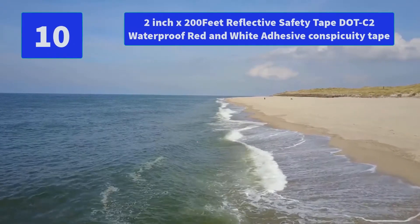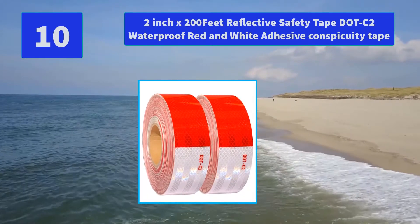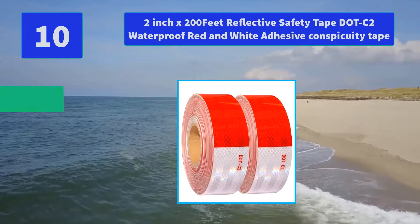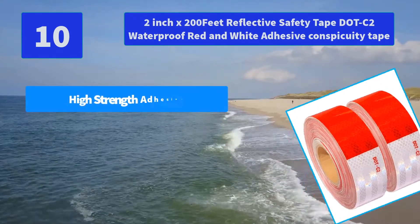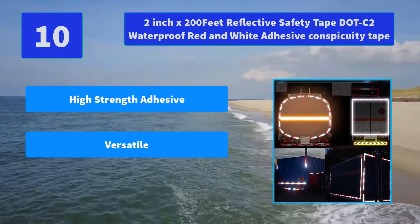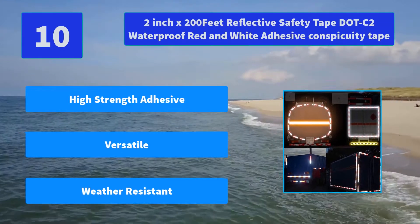Number 10: 2 inch by 200 feet Reflective Safety Tape — C2 Waterproof Red and White Adhesive Conspicuity Tape. The surface is equipped with a highly visible rhombus patterned prisms with alternating ultra bright red. Main features: high strength adhesive, versatile, weather resistant.